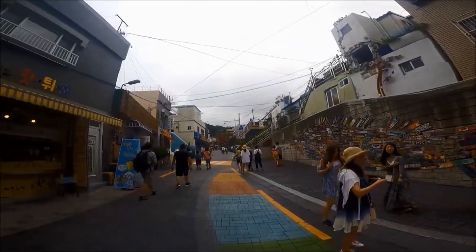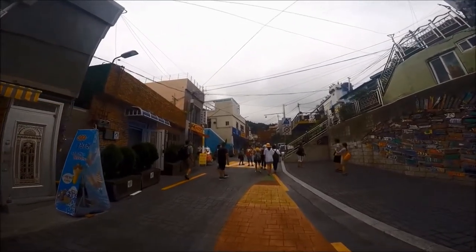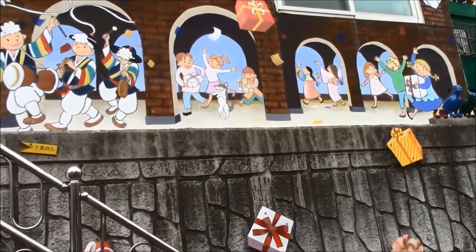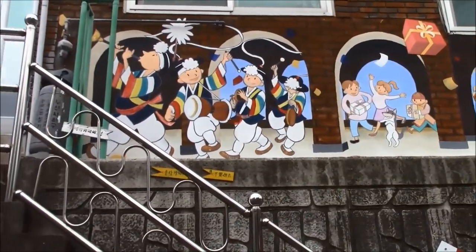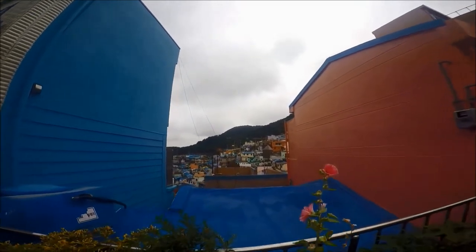There's also a scavenger hunt of sorts. You can collect stamps from eight places on the map, and once you've collected all the stamps you can get a prize at the information center.